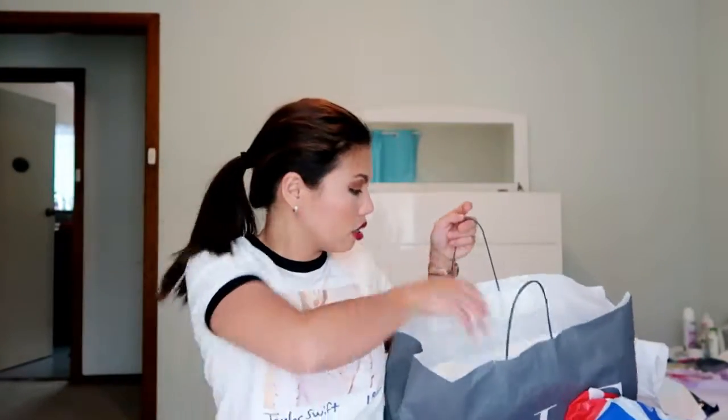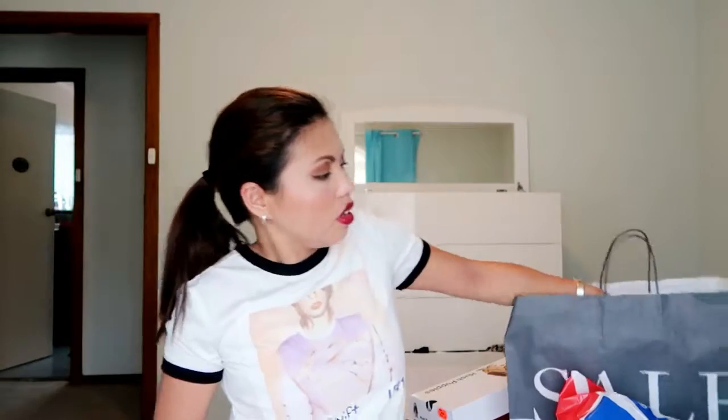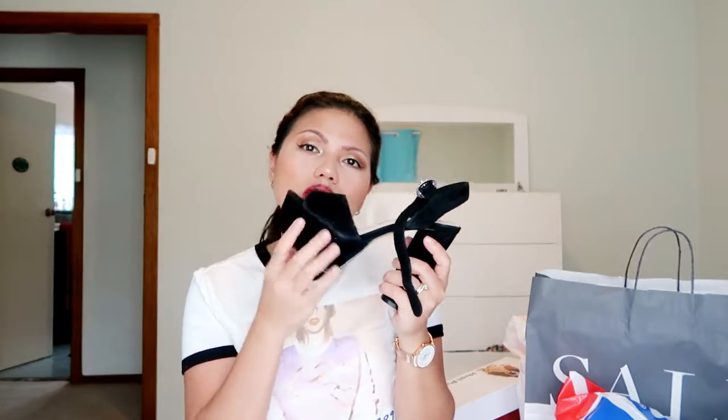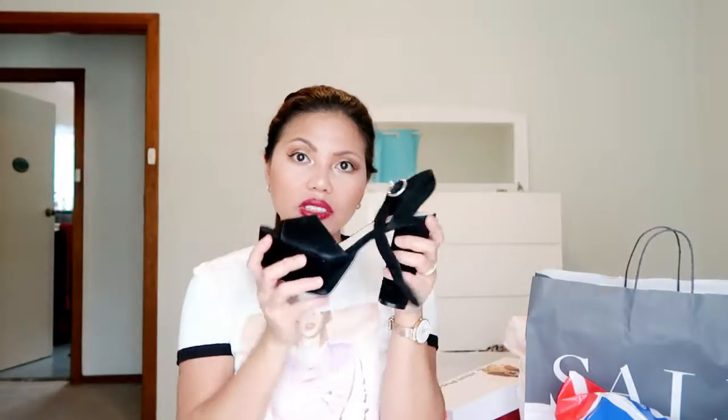Last but not least are these Witchery shoes. I'm really into shoes right now. These are a cream color - so pretty. I like the open-toe pump style shoes. It's a pump shoe, sort of, because it's comfy. I don't like when the sole is flat on the bottom, so I want this pump style. It's comfy and you can walk for many hours. It's really sexy. Good thing they had my size, which is size 6.